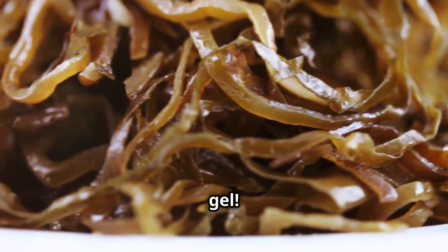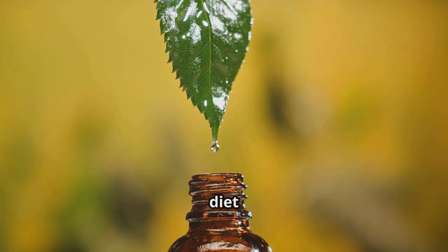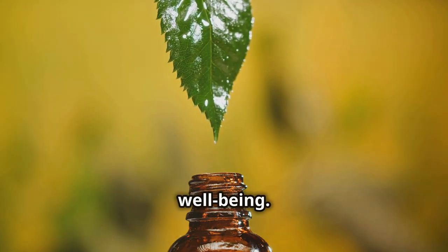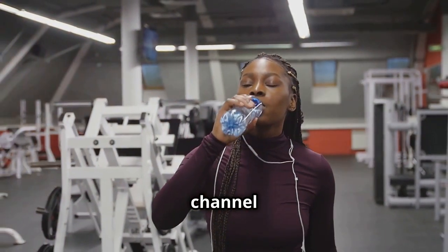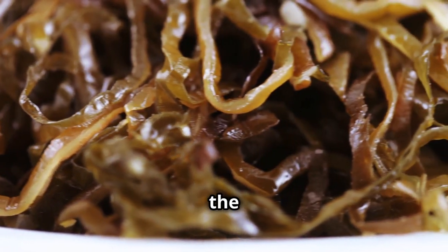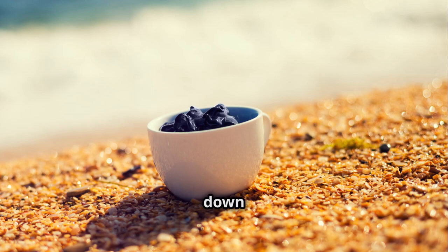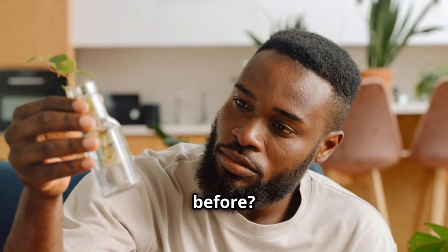That's it for today's video on the amazing benefits of sea moss gel. I hope you found this information helpful. Incorporating sea moss gel into your diet is a great way to support your overall health and well-being. If you enjoyed this video, please give it a thumbs up and subscribe for more health and wellness tips. Don't forget to share this video with your friends and family, and leave a comment below sharing your experiences with sea moss gel — have you tried it before? What benefits have you noticed?